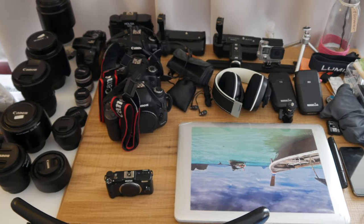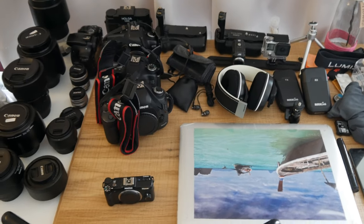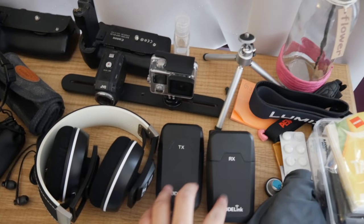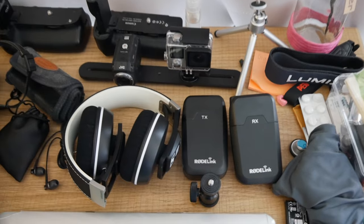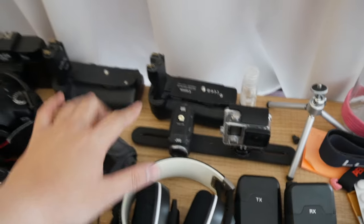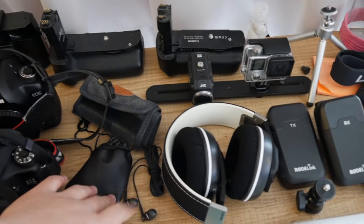So on this table is most of the gear I'm packing. Starting with sound, I have the wireless Rode link, and I'll be bringing my GoPro. Battery grips for my Canon DSLRs, and that's the lavalier mic.